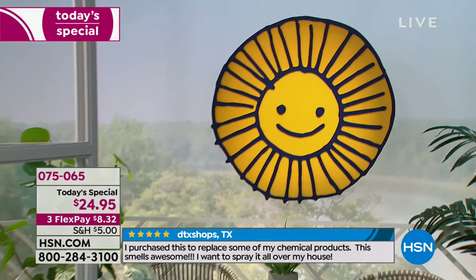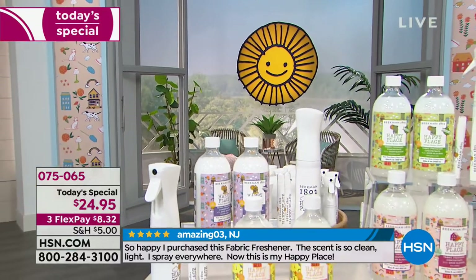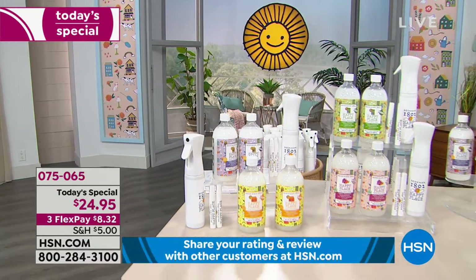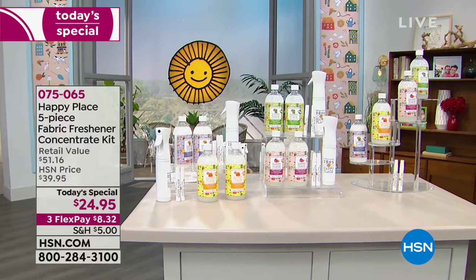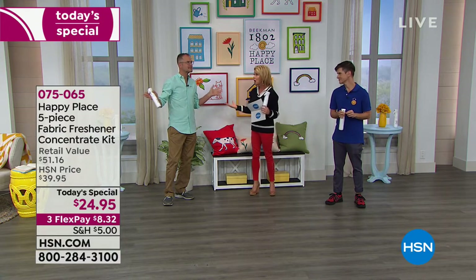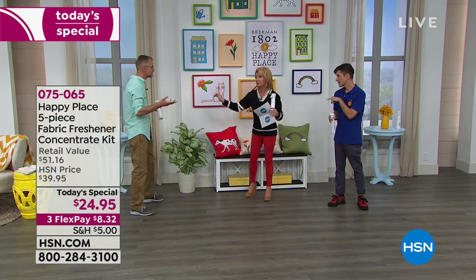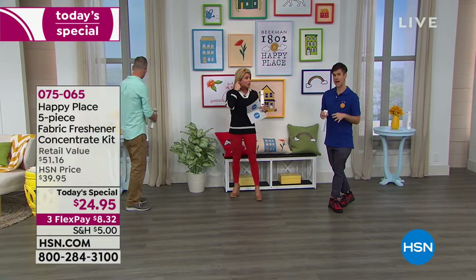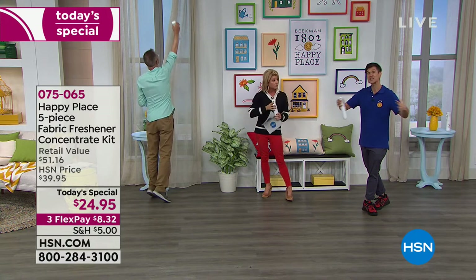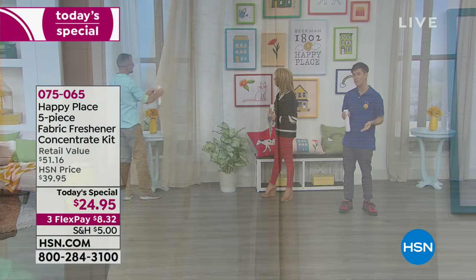We have a $5 shipping special going on right now for anything from Happy Place. You can go online and fill that cart — once you spend $5 shipping, that covers every single Happy Place item. This is especially important this hour because it's a whole laundry hour. The laundry line illustrates the most important aspect of the entire Happy Place line, which is now the most comprehensive home cleaning line in the world — all based on plant-based ingredients and eliminating as many chemicals from your home as possible.